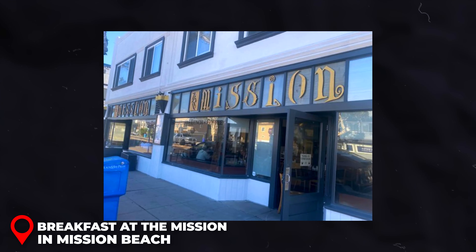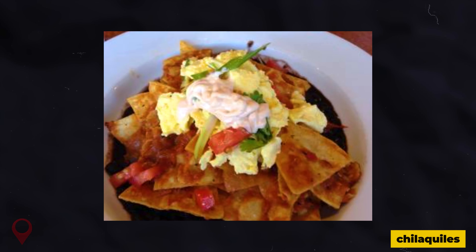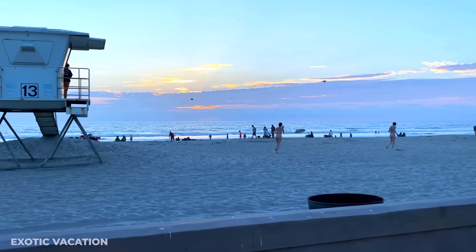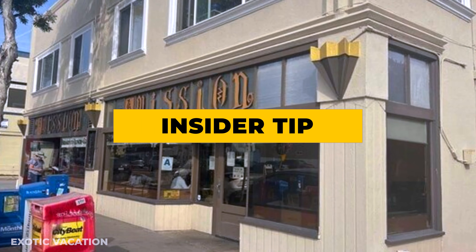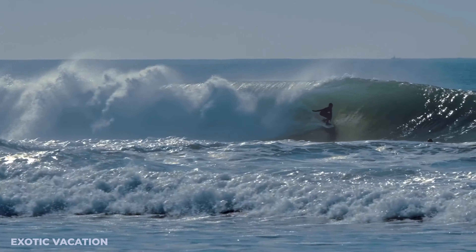Evening - Dinner at Barbusa: Indulge in authentic Sicilian cuisine at Barbusa in Little Italy. Try their handmade pasta or wood-fired pizza paired with a glass of wine. A meal here will cost about $30 to $40 USD. Insider Tip: Their house-made cannoli is the perfect dessert to end your cultural day in San Diego.